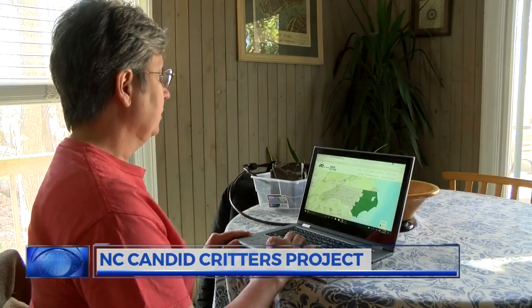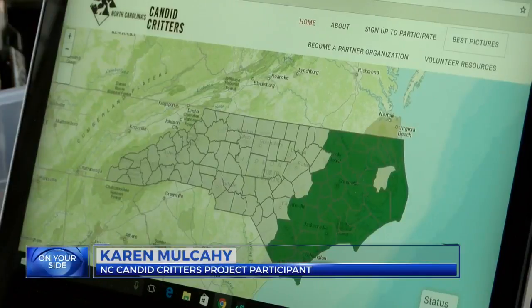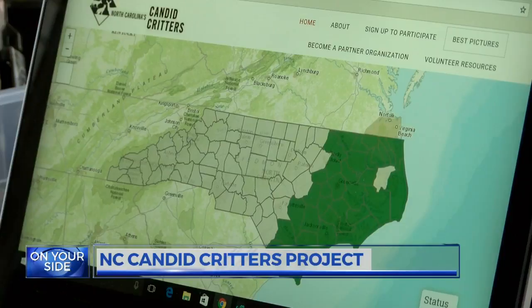People like Karen Mulcahy have been jumping on board across the state. She said, 'I happened to stumble across it and it looked interesting, so I sent my name in, did the training and got started.'